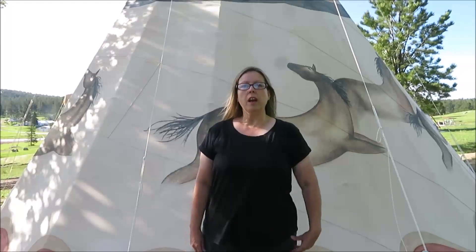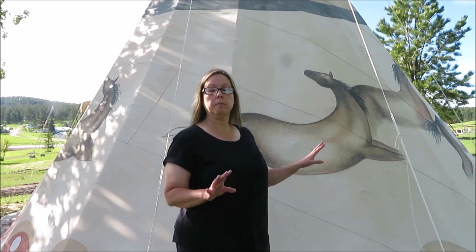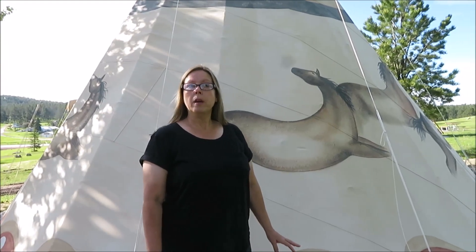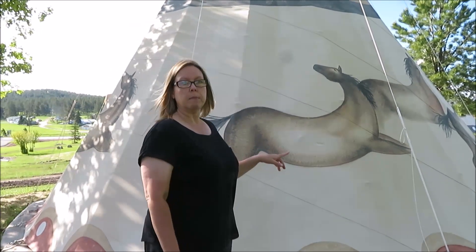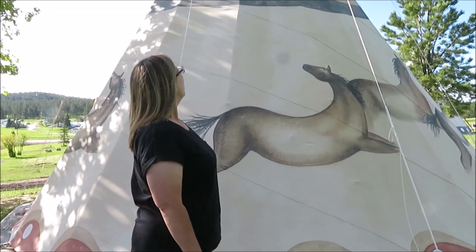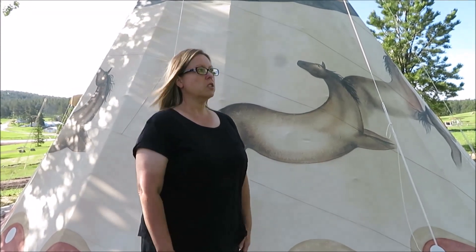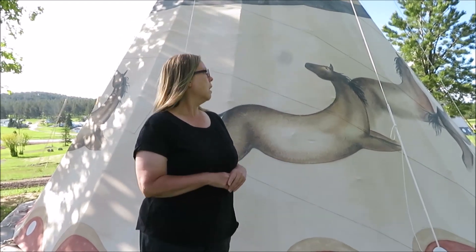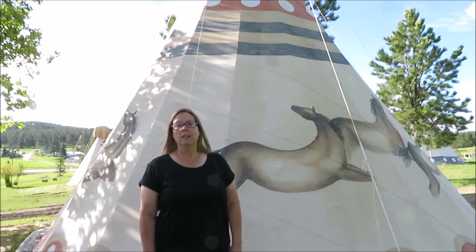Hi everyone, it's Julie. I just wanted to do a little video on this campground that we stayed at. It's the Buffalo Ridge RV Resort in Custer, South Dakota. We did a little video on the inside of a couple of the teepees that you'll get to see — they're pretty cool looking. We had a good time here. It's a really nice place to stay. If you ever get a chance to come out this way, stop by. It's a reasonable price, they have really nice amenities, and you're not far from Crazy Horse or Mount Rushmore. They also take Good Sam's.